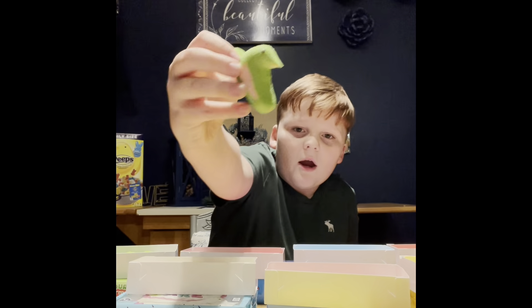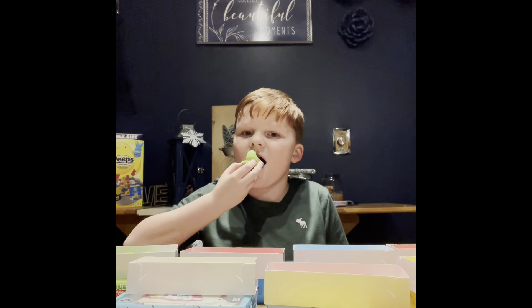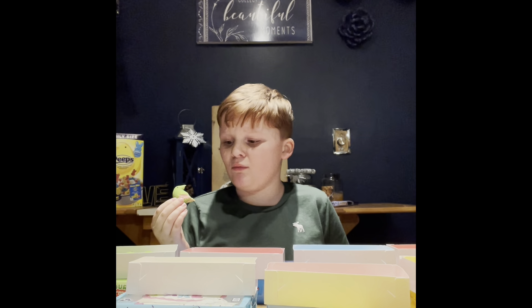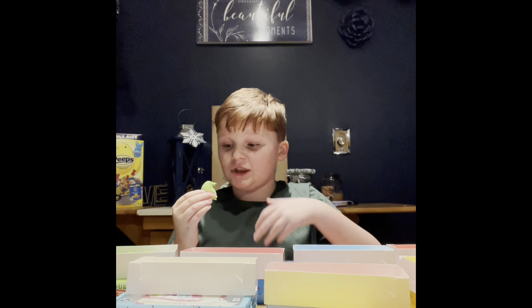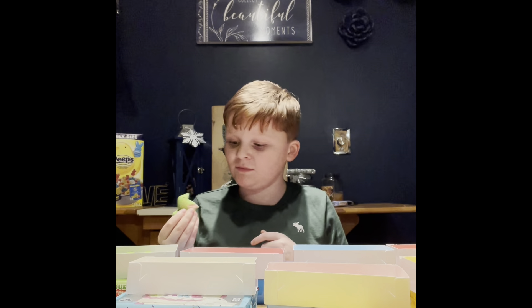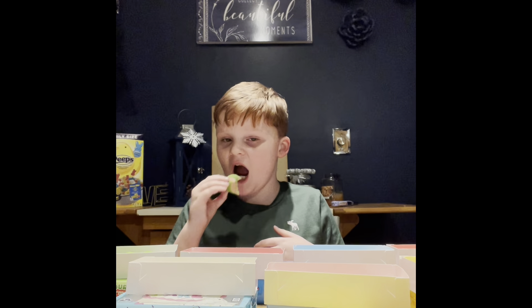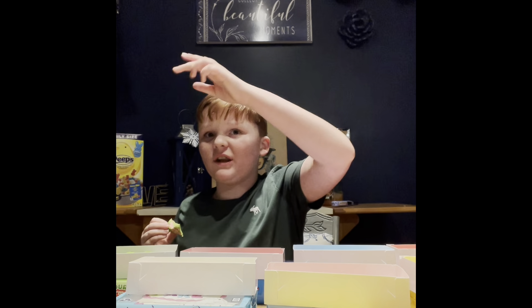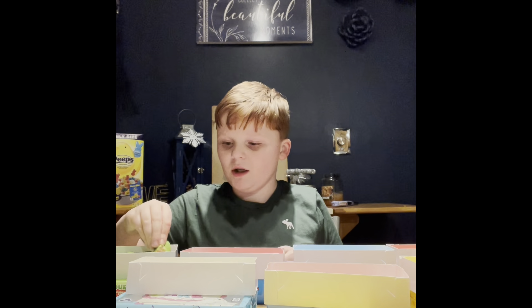Okay guys, we're back! Here's the sour watermelon one — it's pink on the inside. Here I go. Wow, they're pretty good! I love the sour flavor. These are really good — 10 out of 10!